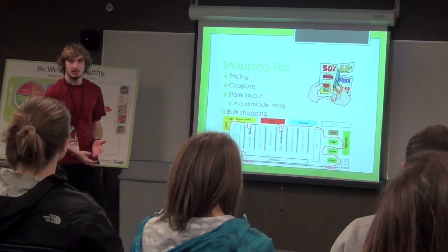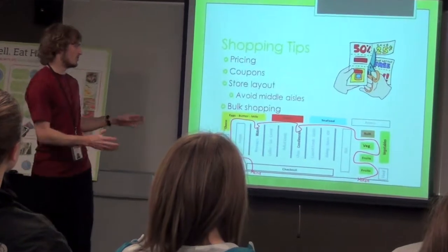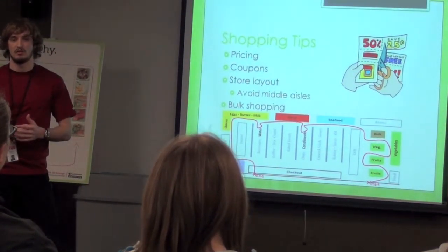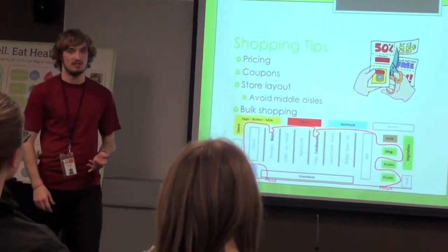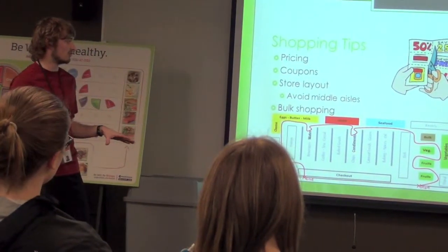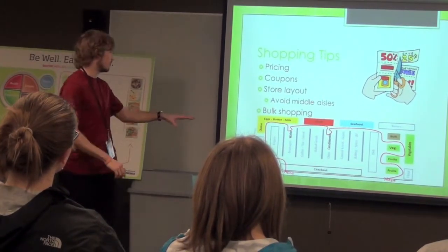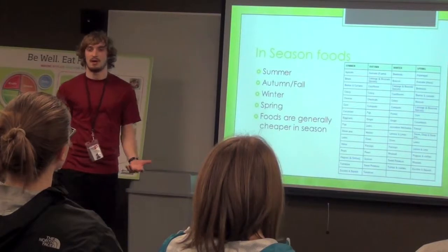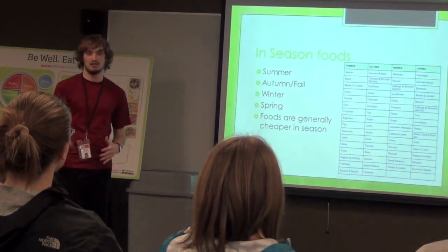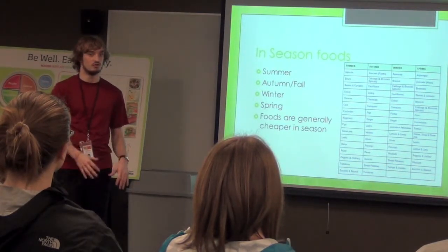We have some shopping tips. When you're going to the store to buy groceries, a lot of stuff in the middle of the store has a lot of preservatives, is really processed, and is usually the most expensive. So you can generally stay near the outer aisles where you're getting your fresh fruits and vegetables. Buying fruits and vegetables in season is also a good way to save money because there's more of them available, so they're usually cheaper.